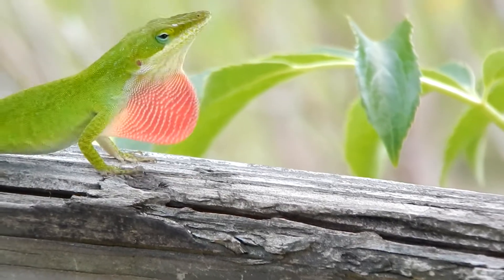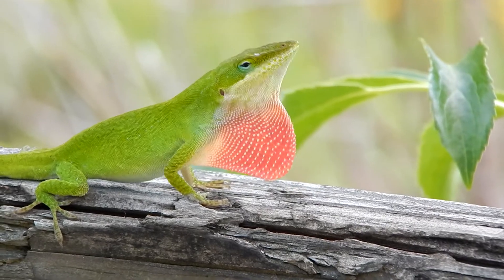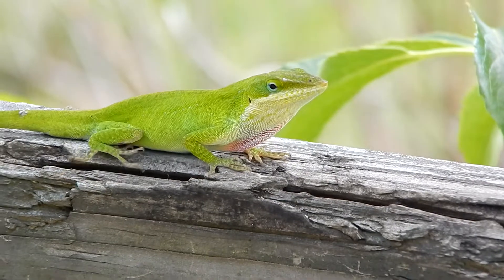The females also have dewlaps, but theirs are smaller and less colorful than the males, and they seldom display them.